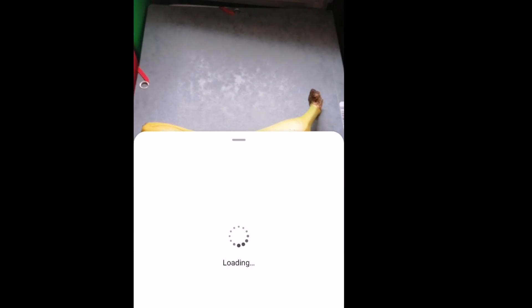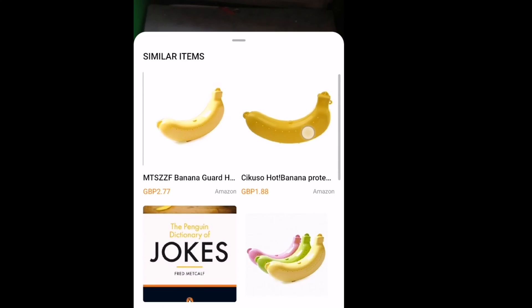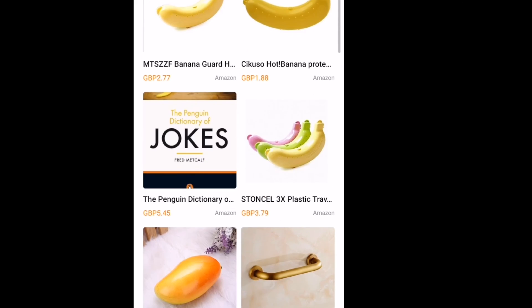It can also recognize landmarks, famous paintings and objects, which can then be purchased directly in Huawei's smart shopping feature that can recognize things and launch the purchase procedure directly based on the image or based on the camera.